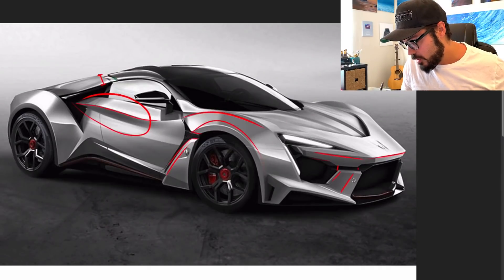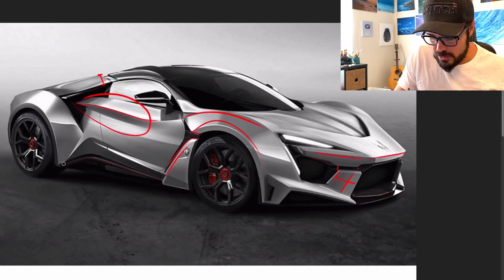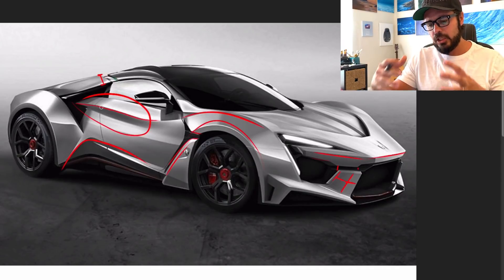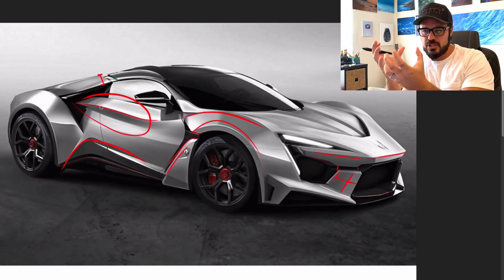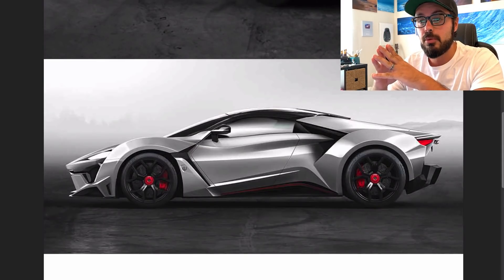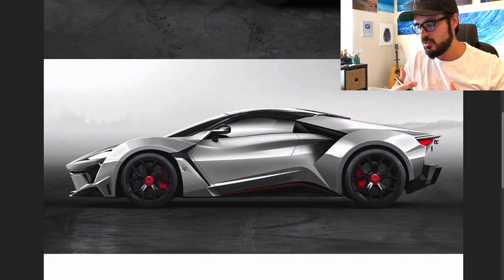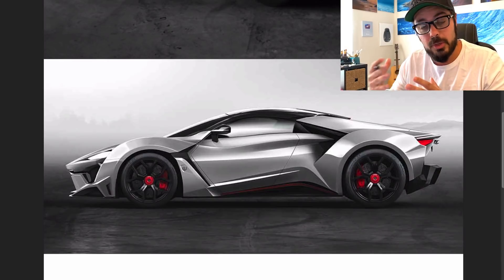You have a chamfer here for some reason — they just decided to cut this in half. And there's a line that makes it look like the rear is about to detach from the rest of the body. Looking at the side view, if you take away all the styling features it looks a lot like a Lamborghini Aventador — and that's not a bad thing. But then you add this over-styled body and it becomes a mess.